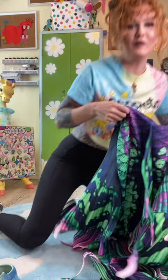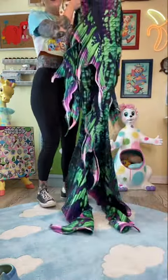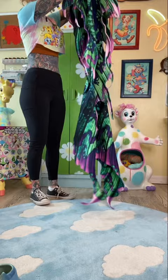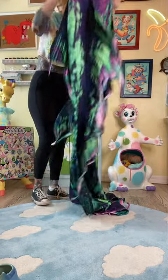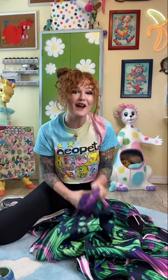Oh my, I don't even think I can get this in frame. It's so pretty! Oh my gosh, this is so freaking gorgeous. You know what? Let's go try it on!